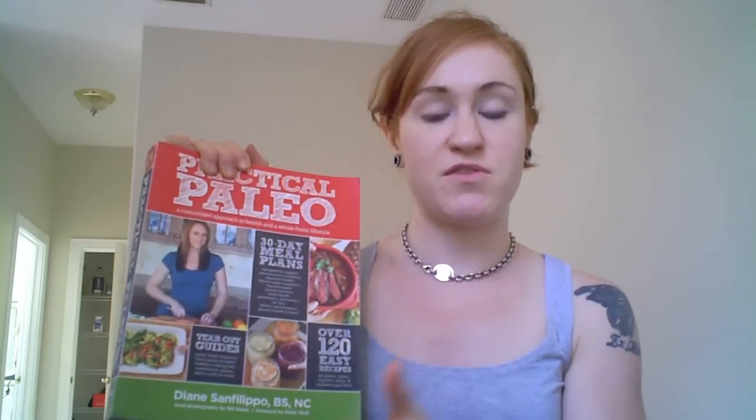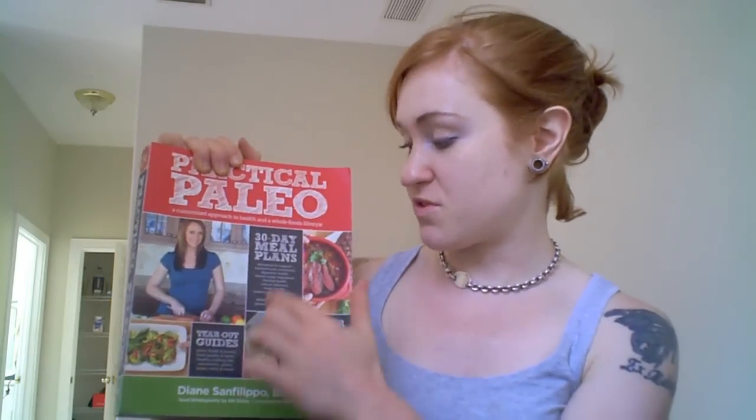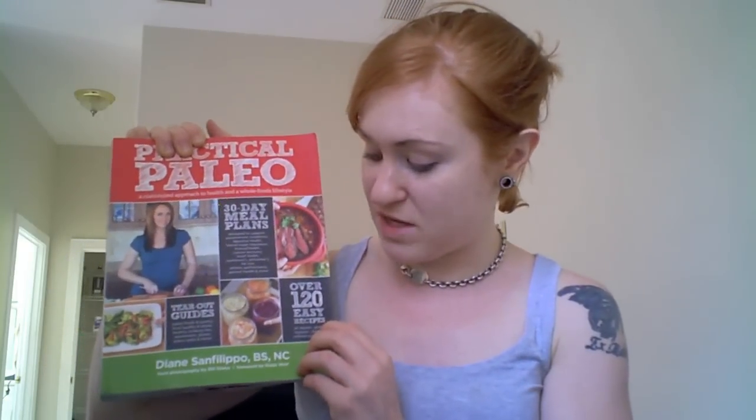Here's what the cover of the book looks like. In this book, you're going to get tear-out guides for putting all over your house so you know what to stock your pantry with when you go out shopping for paleo-friendly items. You're also going to get 30-day meal plans based on any specific medical condition you may have, or if you're an athlete and need help fueling your workouts, you'll get a 30-day meal plan for that. And also over 120 recipes that are paleo friendly.